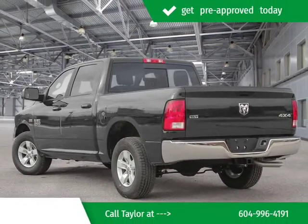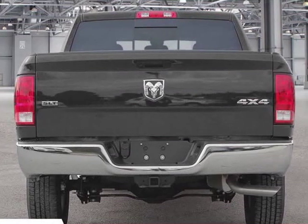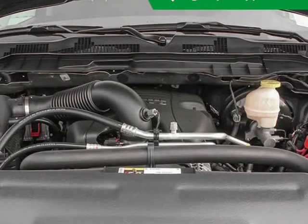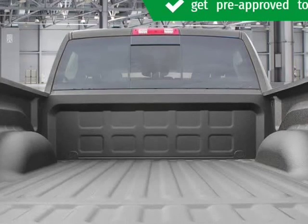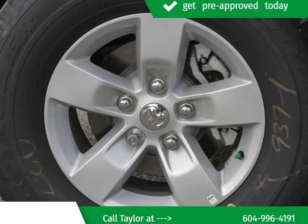Top features include front bucket seats, a rear step bumper, front dual-zone air conditioning, and cruise control. It features an automatic transmission, 4-wheel drive, and a powerful 8-cylinder engine.